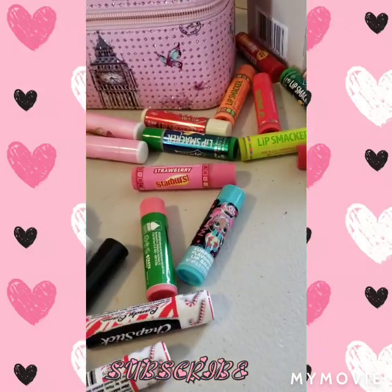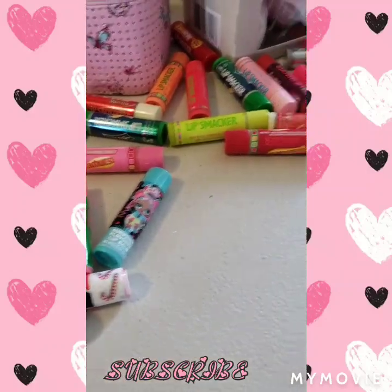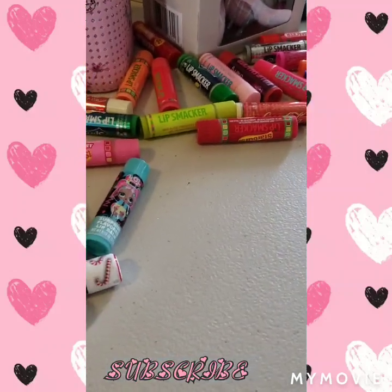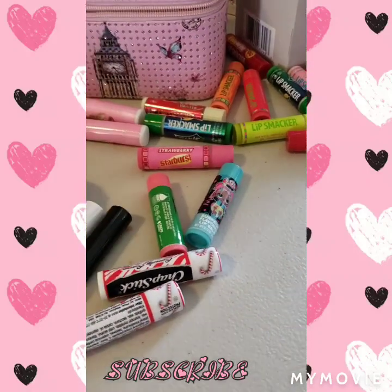I got this at the Dollar Tree when it was Halloween — I like the color of this lip gloss. I may have more but I don't know where they are right now, but this is basically my collection. Please comment, like, subscribe, and I'll see you in my next video — thank you for watching, bye!